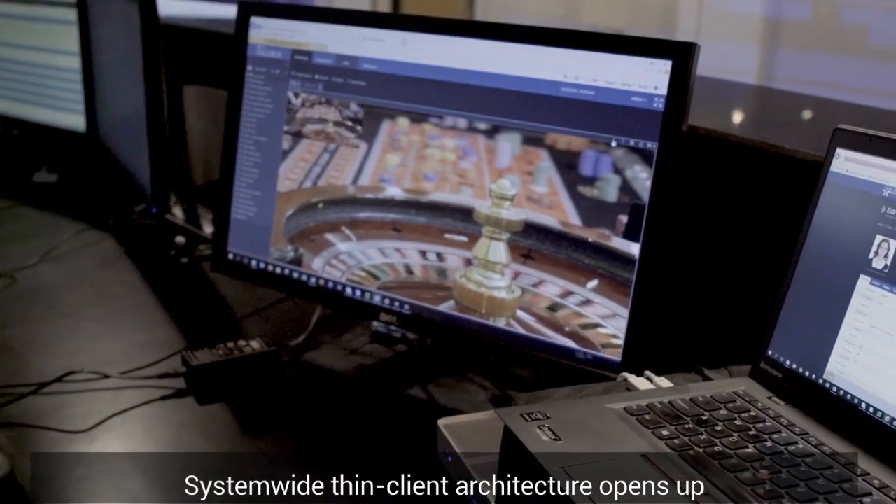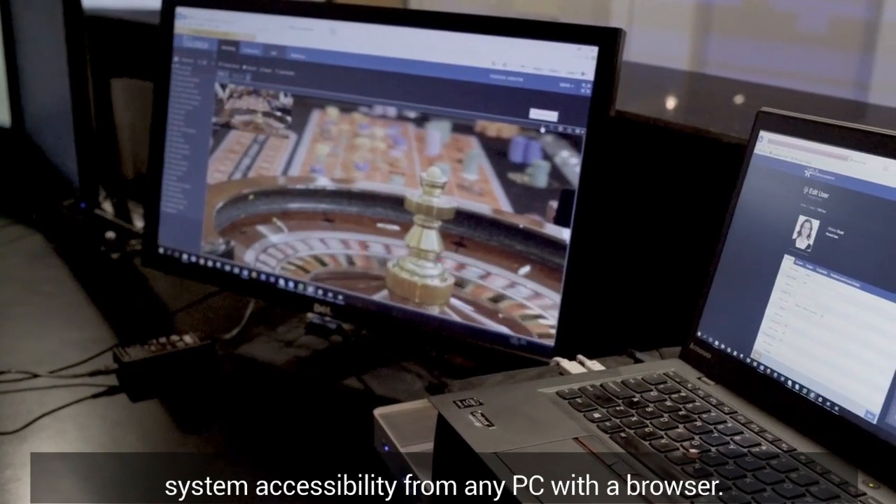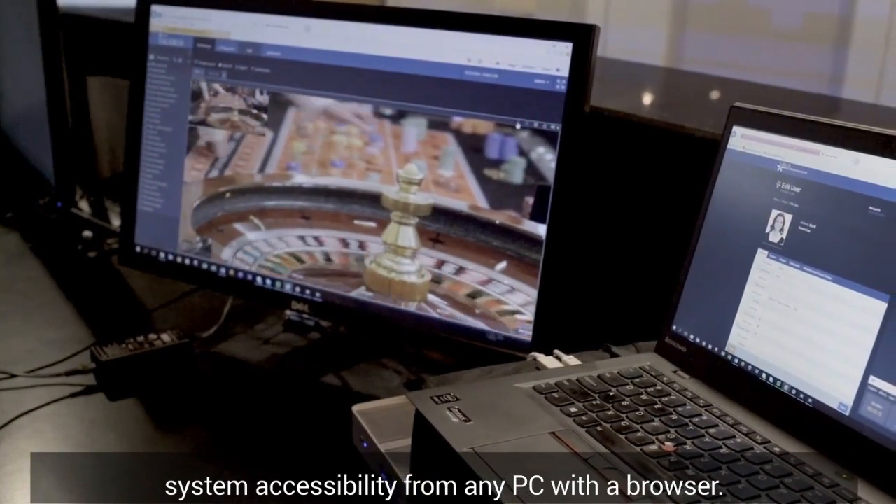System-wide thin client architecture opens up system accessibility from any PC with a browser.